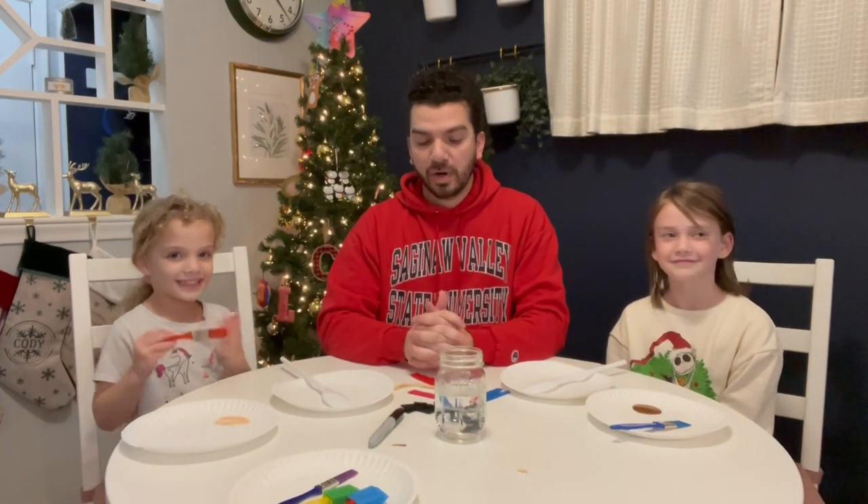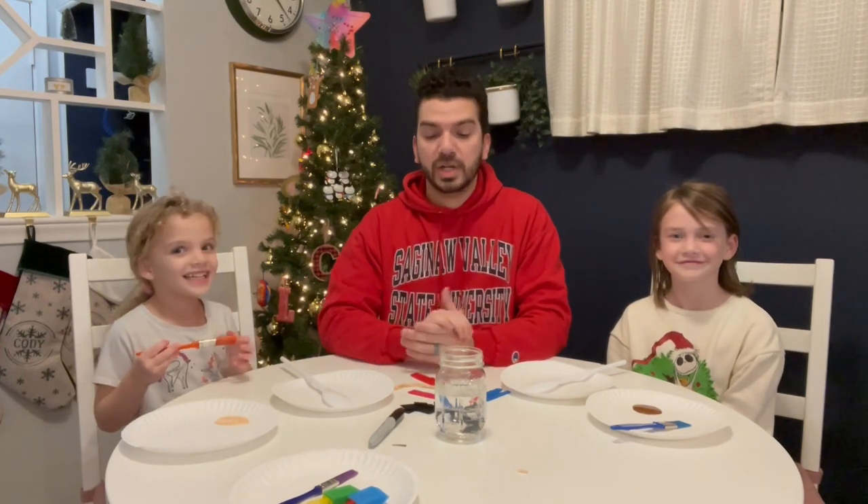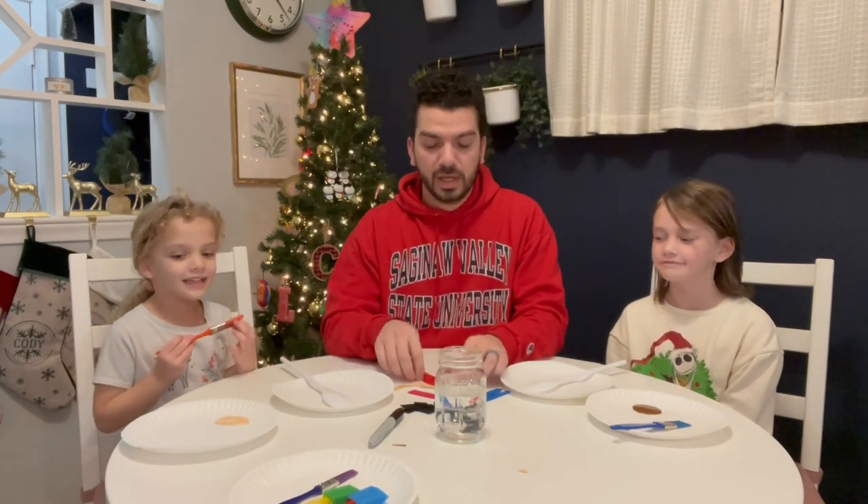So Nora and Lila are going to start painting, and then we are going to, with parental supervision, hot glue the clothing onto our spoon puppets. Alright girls, let's get started!